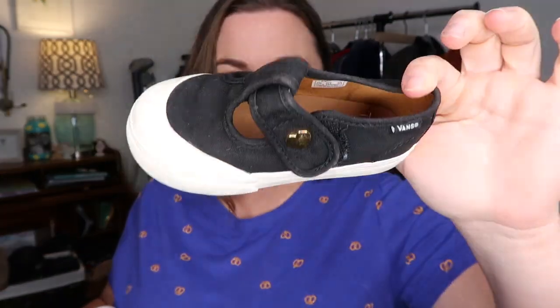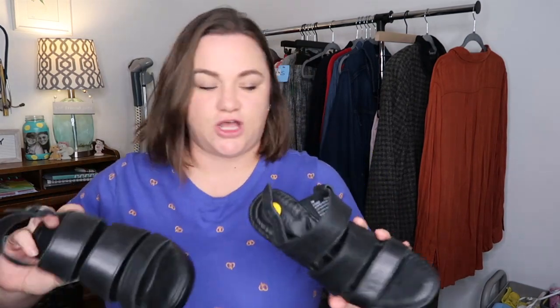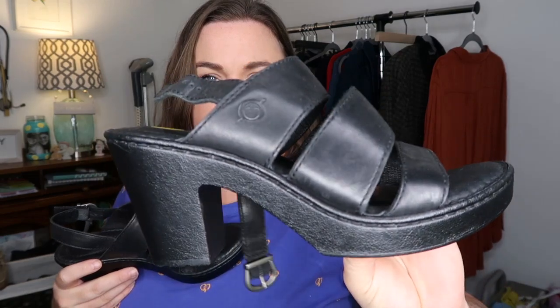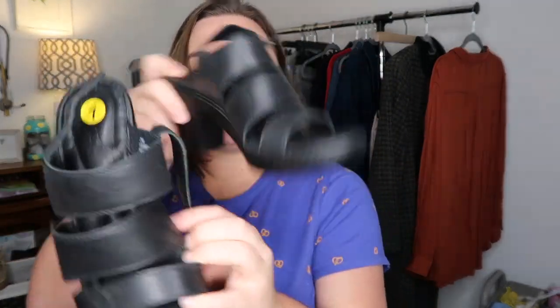Now we're getting into shoes because there are a lot. I've got these kids bands — they're like Mary Jane style and they're so precious. I'm hoping to sell them for like $20-$25. These are kind of a last-minute pickup — I saw them and I was like, those are good. They were only eight dollars. There are some Bourne chunky heel sandals in black leather — pretty cute.